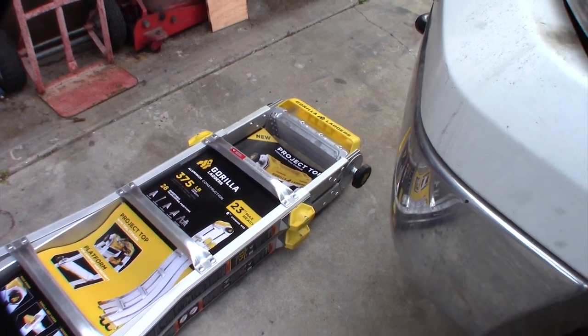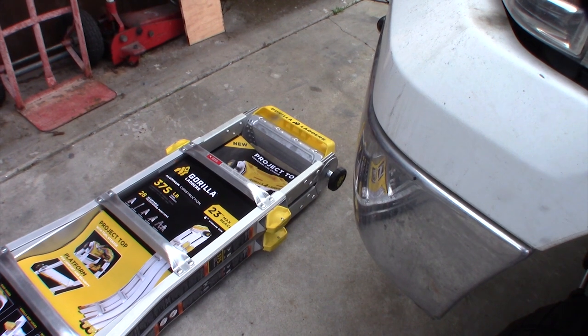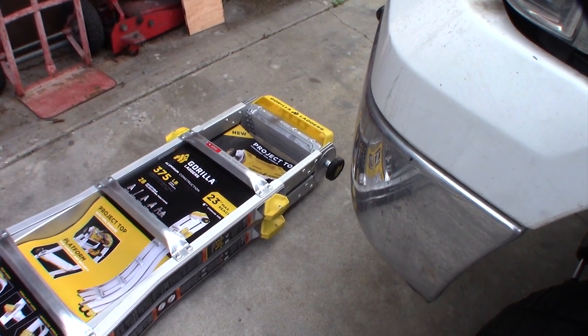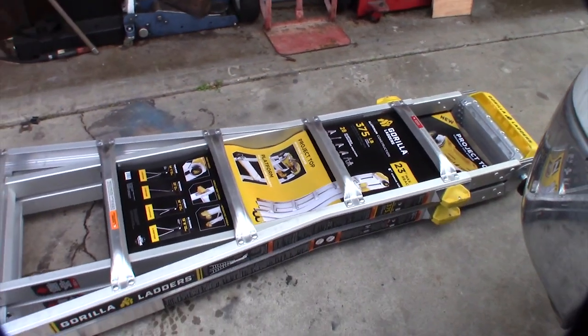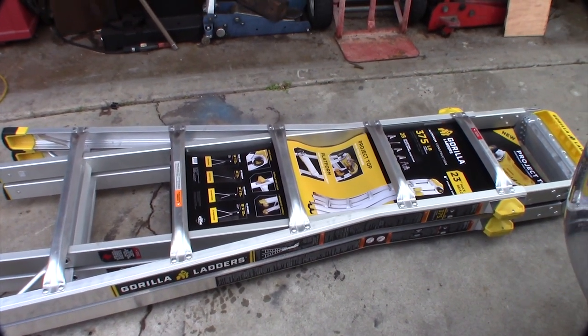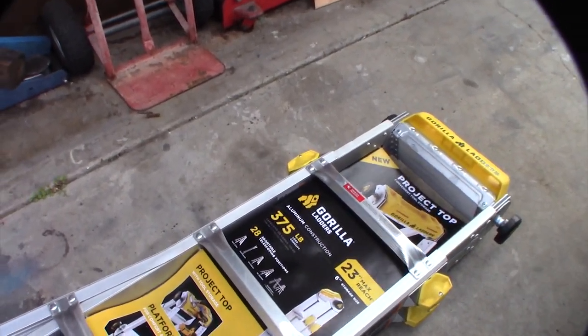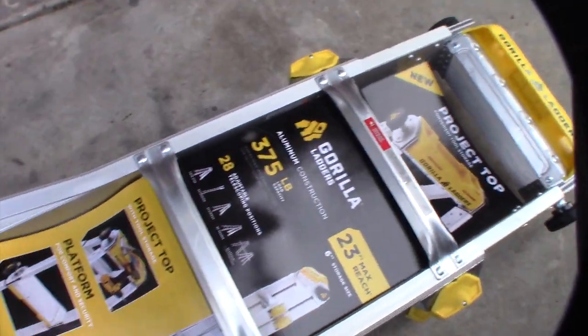I was actually on a job yesterday and somebody had one of those Little Giant ladders, and it was actually pretty awesome. My concern with these things has always been the stability — this isn't something I'd want to be on for an extended period, just because these things aren't as thick as a regular typical step ladder.